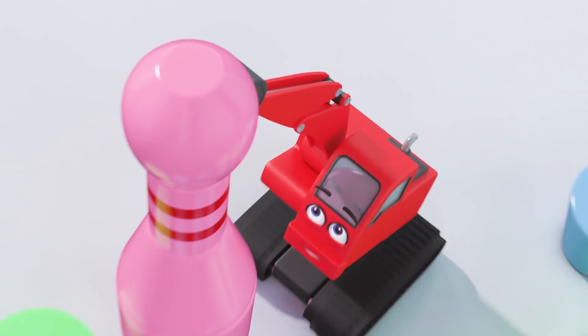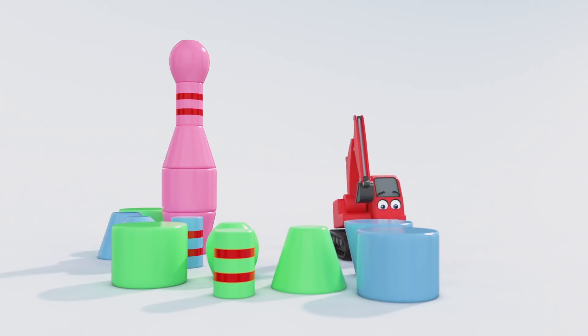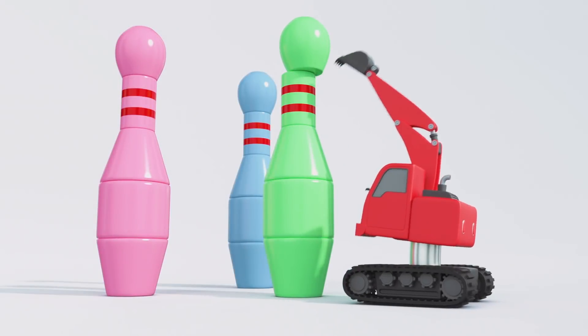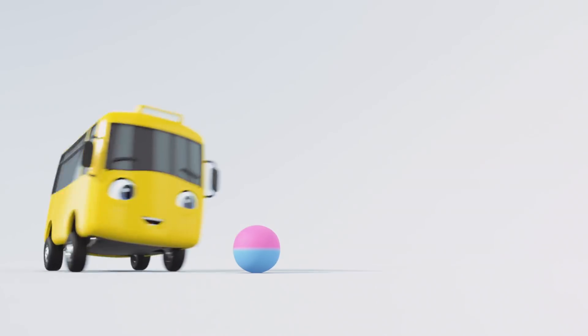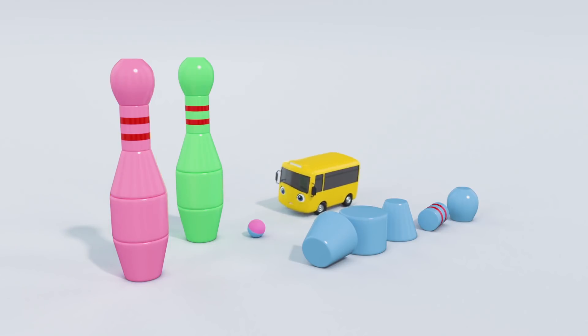Hey there, Digger! What's he doing? He's building a Skittle Tower! Nice work, Digger! They look great! Oh look! It's Buster playing with his ball! Hey, Buster! Careful where you're kicking that ball! You might… Oh no! You've knocked Digger's Skittle Tower over!